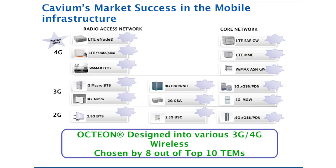Cavium is already doing very well in mobile infrastructure, and the Oction processors have been designed into almost every platform in 2G, 3G, and 4G base stations and gateways. Cavium's Oction Processor momentum in wireless infrastructure is excellent with more than 100 design wins and is now one of a major revenue stream into Cavium's business.